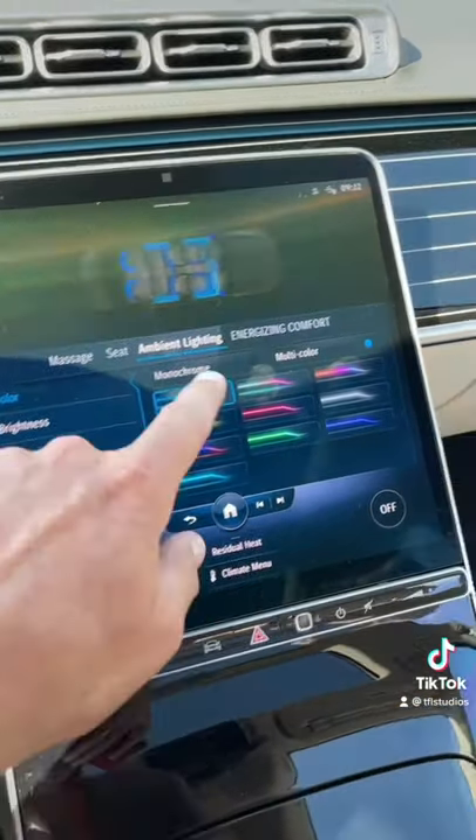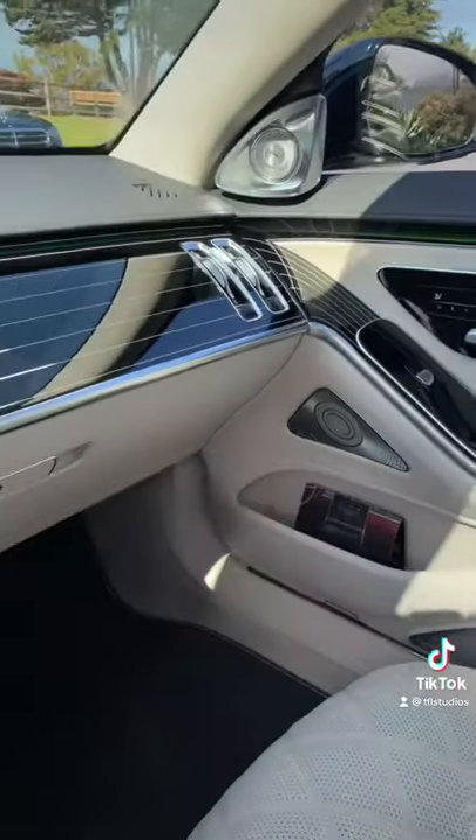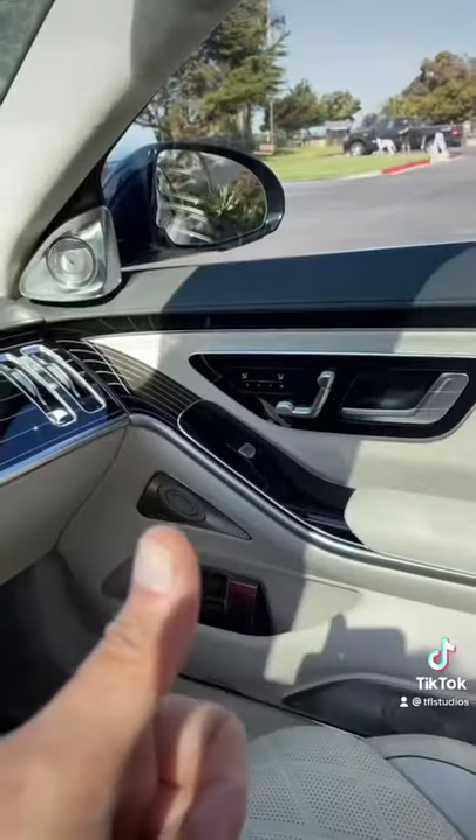And number one, there are 64 different color combinations that you can change at the touch of a button. Check it out. Coming up next, the top five things I hate about it.